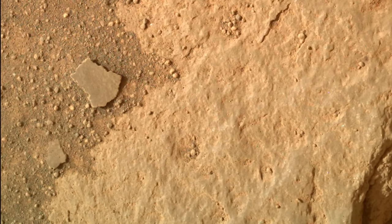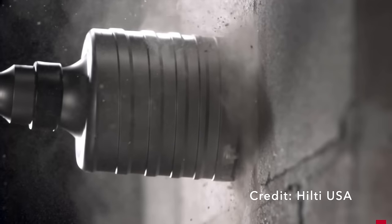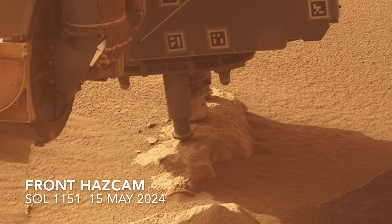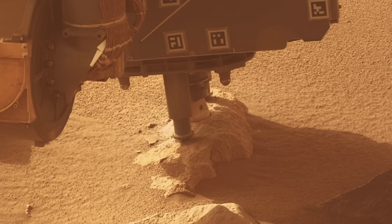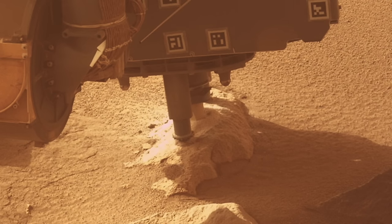Then it was time to deploy the abrading bit to get a better look inside. The drill uses a combination of rotary and percussion action, like drills on Earth used for concrete and masonry work. Here's a time-lapse view of the roughly 20-minute operation on Mars, which starts with moves to assess whether the rock is stable and strong enough to handle the forces. The grinding produces a ring of tailings as the bit digs in, in this case about a centimeter down.